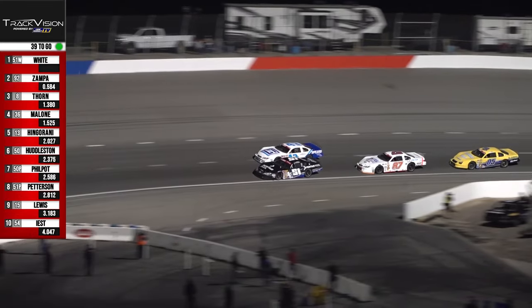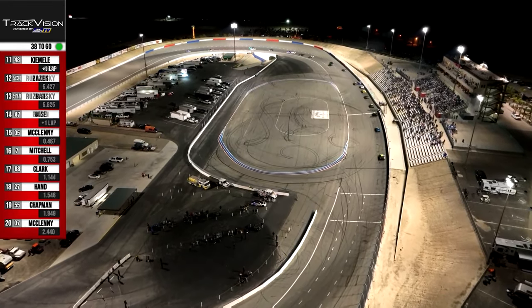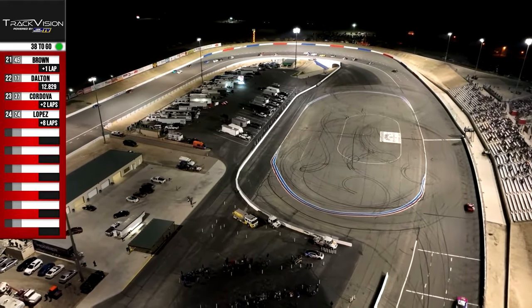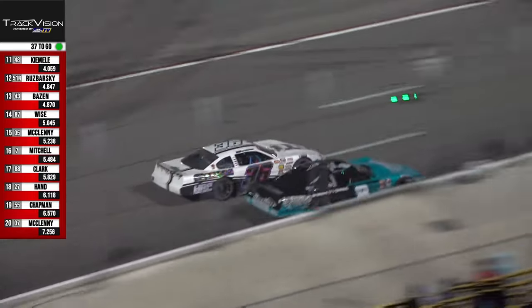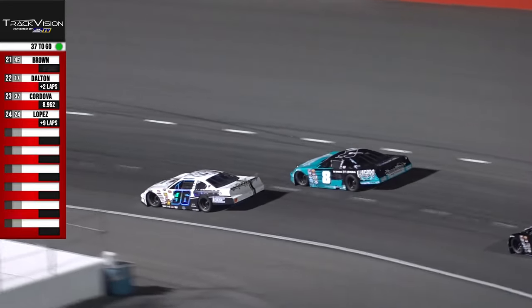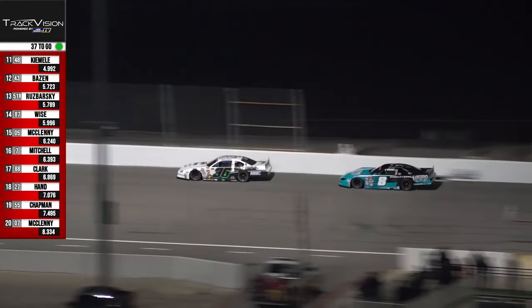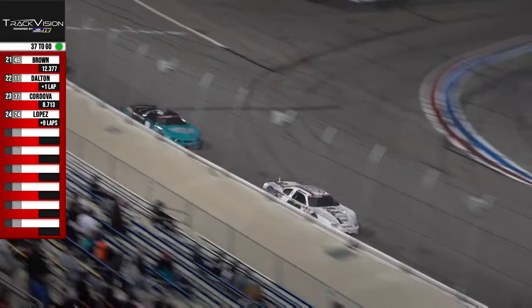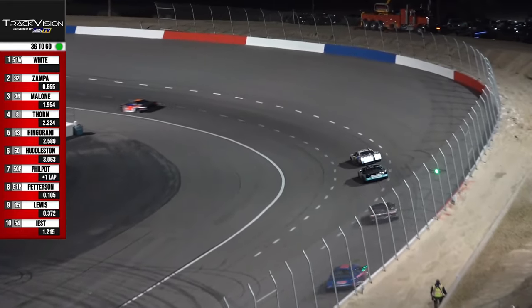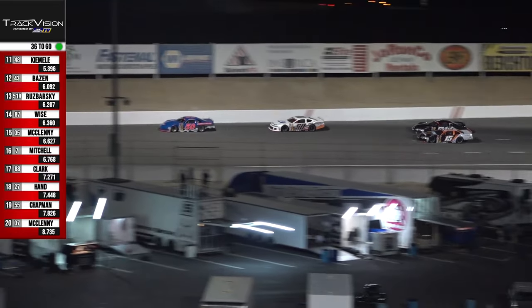There's a battle out of turn number four taking place — that is a battle for third as Derek Thorne is now under pressure from Parker Malone in the 36. Going into turn three, you see the eight up on the outside. Malone in the 36 to the inside — the Z-Max Cars Tour West Pro Late Model Series is nice and shiny on opening night. If we scoot back, take a look at the number 50 of Philpott and just behind him, the side-by-side dual — Landon Lewis to the inside of Jeffrey Peterson in the 51, battling for eighth position.